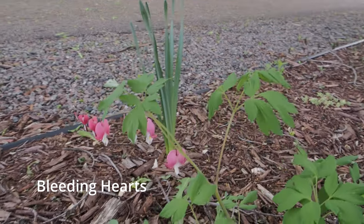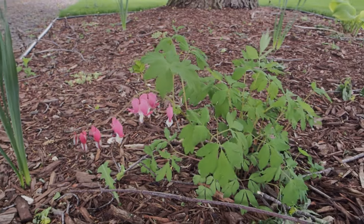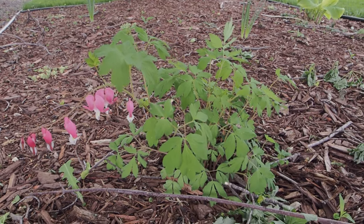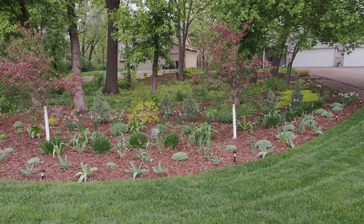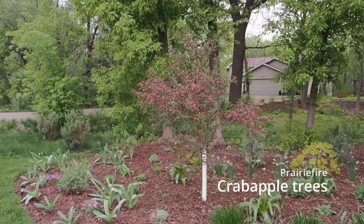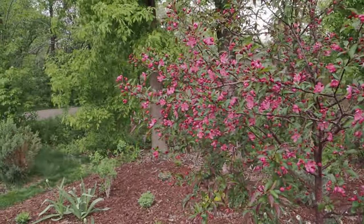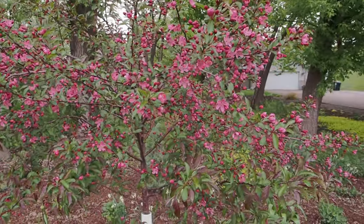We got some bleeding hearts next to that. This is kind of a dinky plant because of the maples — it doesn't get much water. Maples have such shallow roots and just suck all the water out. Here's the front bed, and it is coming along. These Prairie Fire crabapple trees are just about to explode — they're just starting to open. Let me give you guys a closer look.